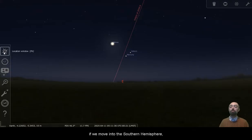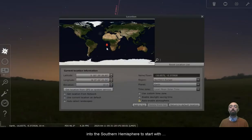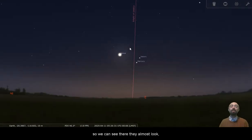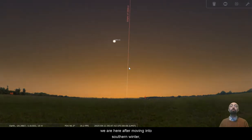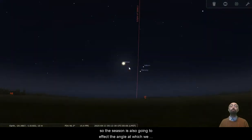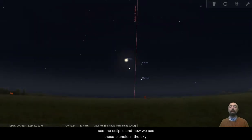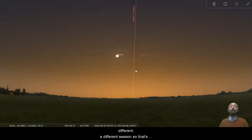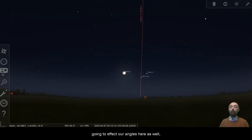If we move into the southern hemisphere, again because of the angle, we're going to jump pretty far into the southern hemisphere to start with, because we do have to be quite far into the south. We can see there they almost look — the ecliptic almost looks like it's getting straight up into the sky. We are after moving into southern winter, so the season is also going to affect the angle at which we see the ecliptic and how we see these planets in the sky.